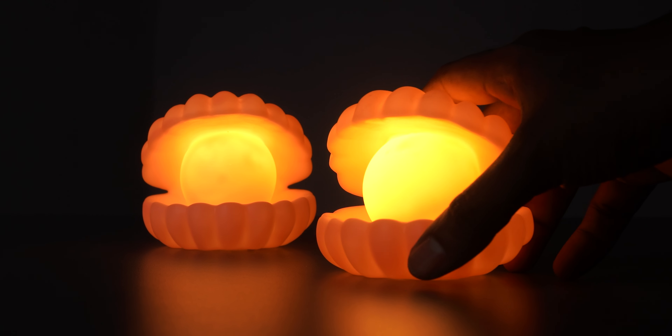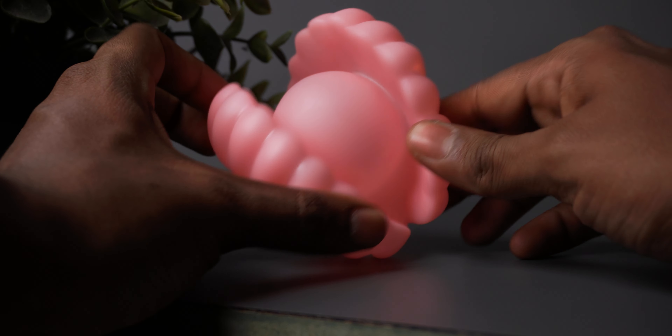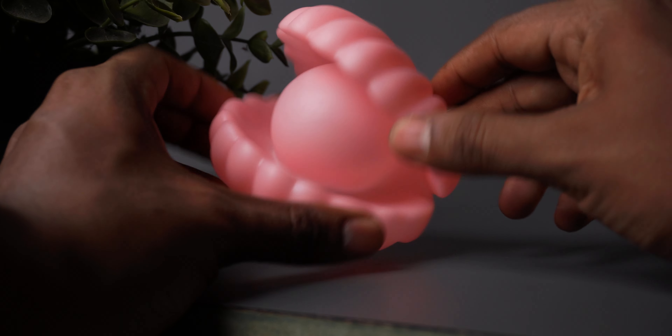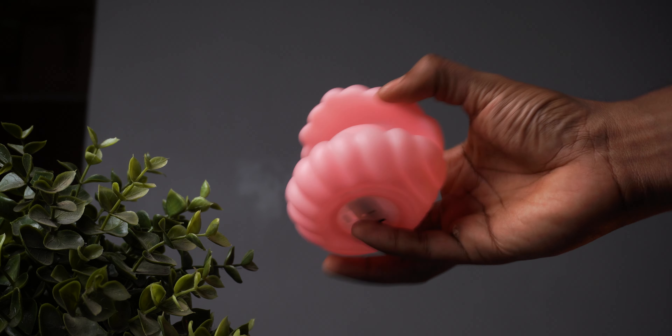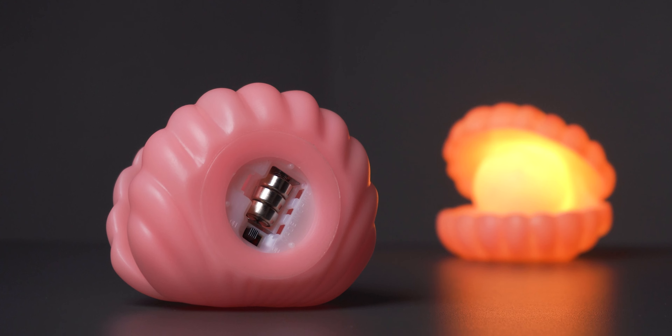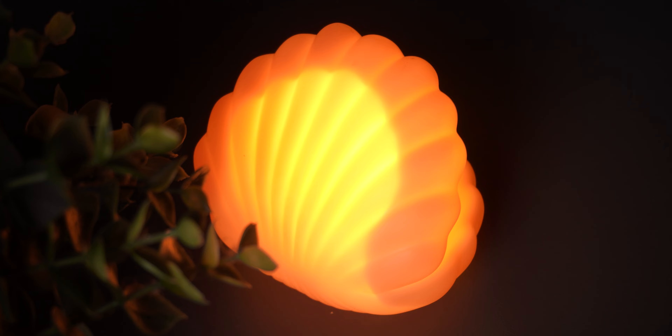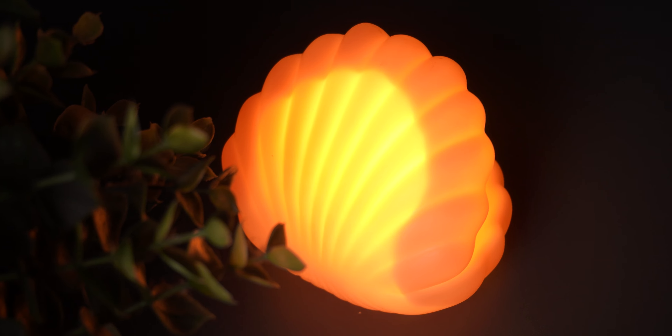Next up you have a pearl shell lamp. For 300 rupees you get two pieces, and this is completely made out of plastic — the pearl is not separate, it's a single mold. Despite being plastic, it has really solid construction so you need not worry about it breaking if it falls. It is powered by three coin batteries, which is convenient, and it definitely gets really bright, though the brightness is not uniform.